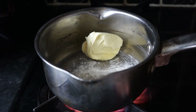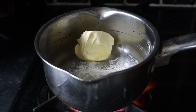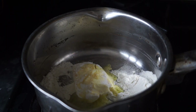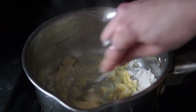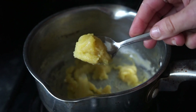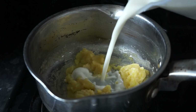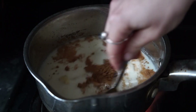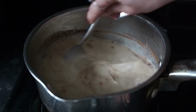To start making the dessert pasta, heat up some vegan butter in a pan with some plain flour, and let that melt and sizzle down. Mix that all up together, then pour in some almond milk and some cinnamon, and whisk it all up.